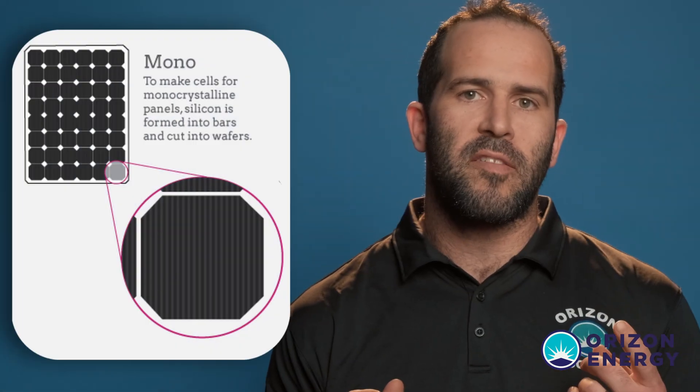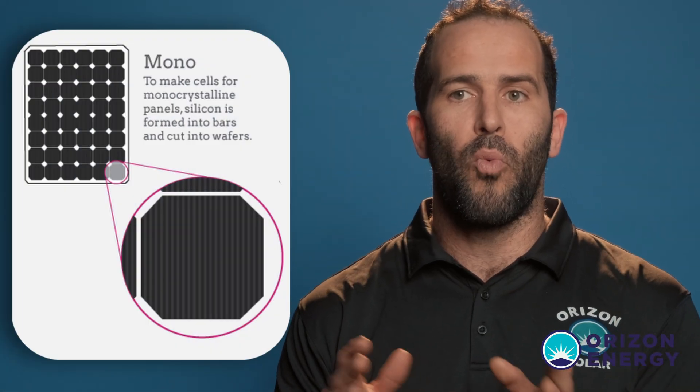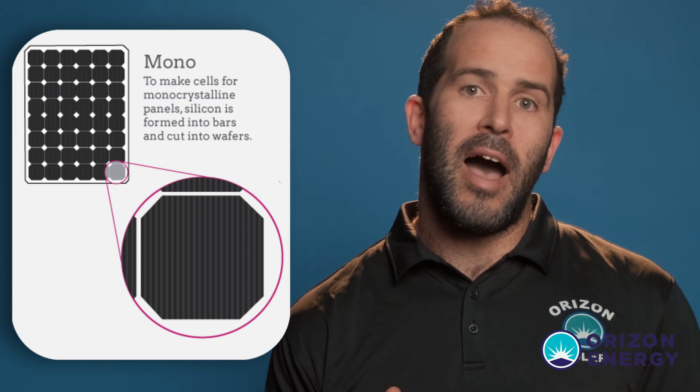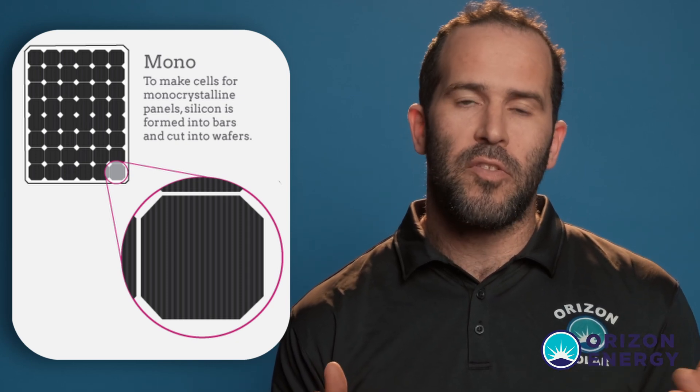Monocrystalline panels are different in that they come out of one single crystal that is cut into multiple wafers. That leads to higher reliability, longer-lasting panels, and of course better performance. These are the most commonly used panels and they're quite good. If you look at the comparison between these and what panel production and efficiency used to be like, it's quite noticeable.